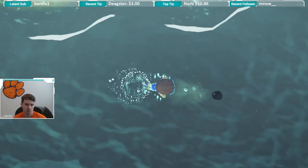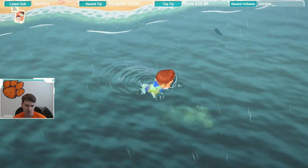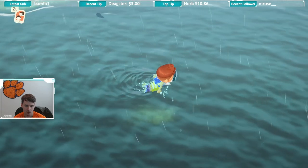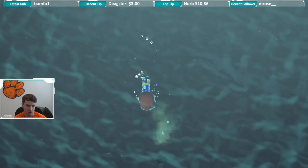Holy cow. I'm gonna have to, like, dive right down on top of it, I think. How did it get over there?